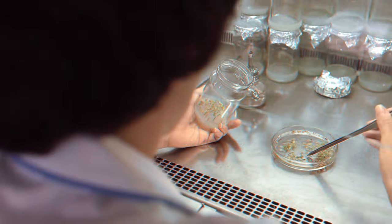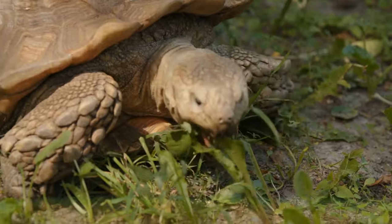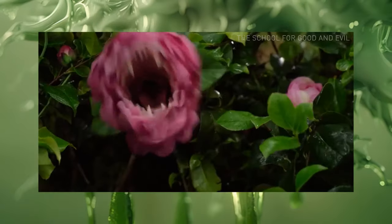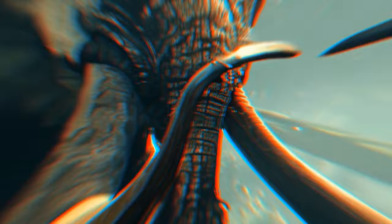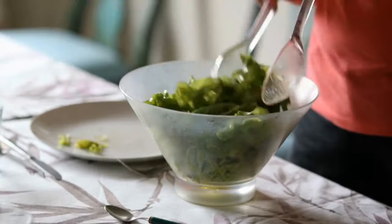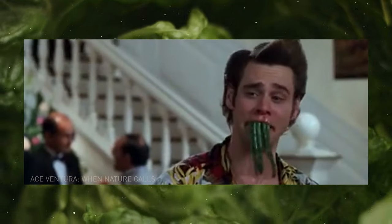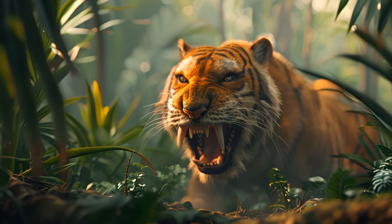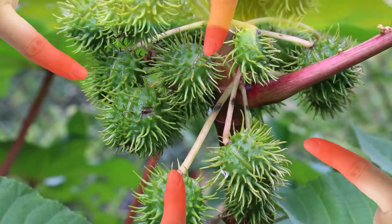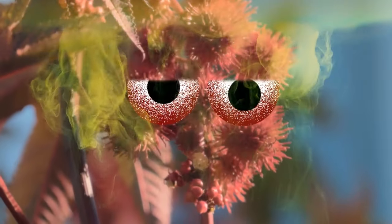But why are some plants so dangerous? It's all about chemistry and how plants have evolved over time. Plants develop toxins to protect themselves from being eaten by animals — if a plant is slightly more toxic than its neighbors, it has a better chance of surviving. Interestingly, most plants became dangerous to scare away large ancient animals like woolly mammoths or aurochs, not humans. Because of that, these toxins often aren't fatal — the plants only wanted to make those who ate them feel unwell. Now that these large animals are extinct, all we can do is stay as far away from these plants as possible.